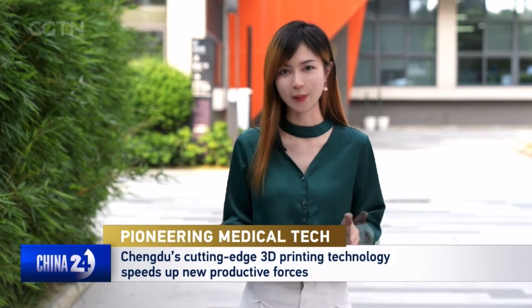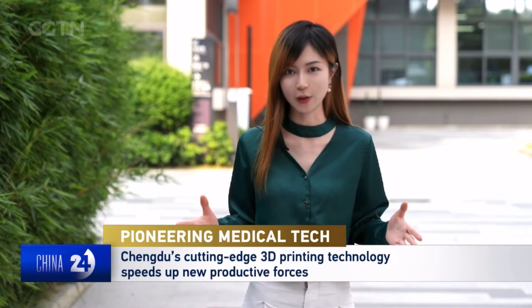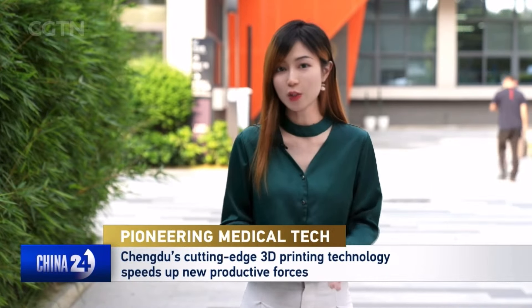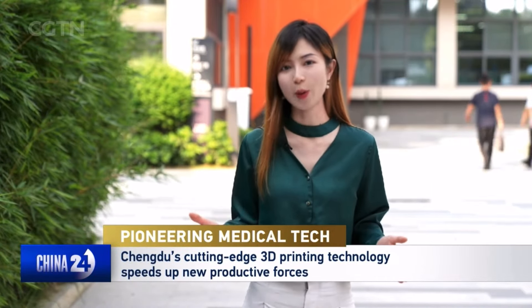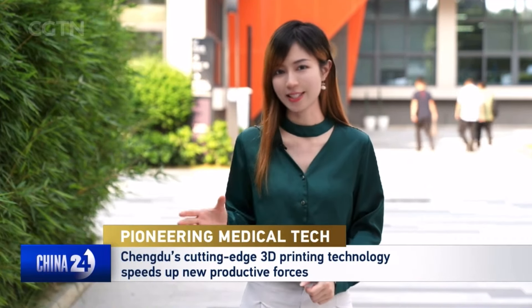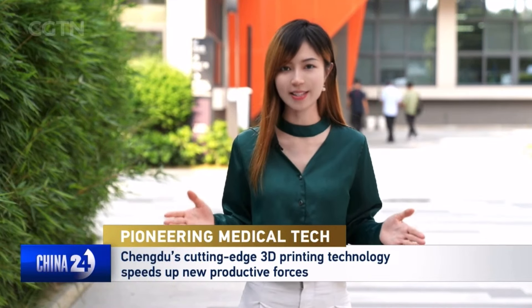With new quality productive forces getting a boost this year during China's third plenary session, Chengdu has also set its pace of applying AI in the medical sector — not just building products using the latest technology, but also trying to get more Generation Z into the research teams. Moreover, it has shifted focus from the business side to the customer side, ensuring more people can access these advanced products at a cheaper price in their daily lives.